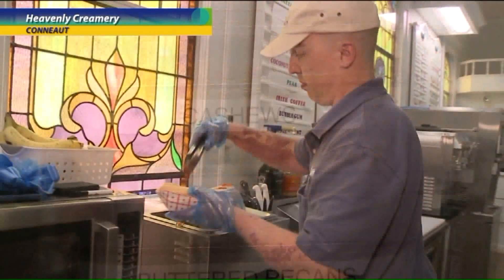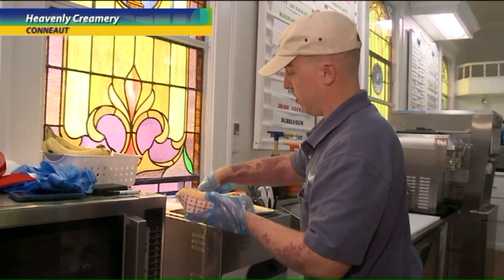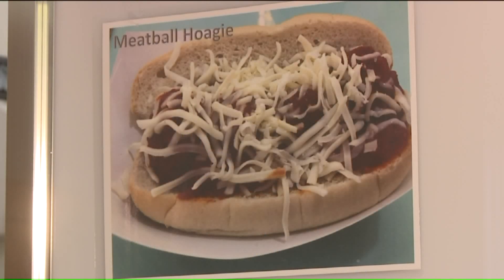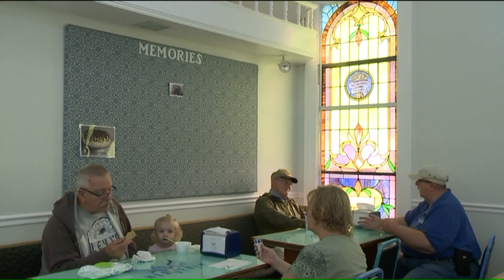We have a limited lunch menu — meatball subs, sausage and pepper sandwiches, a chicken rice bowl that's a little spicy, and a chicken salad croissant.